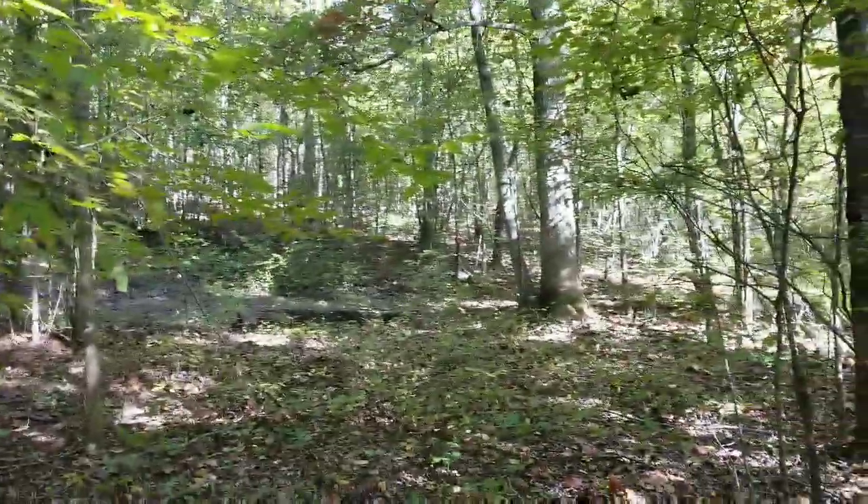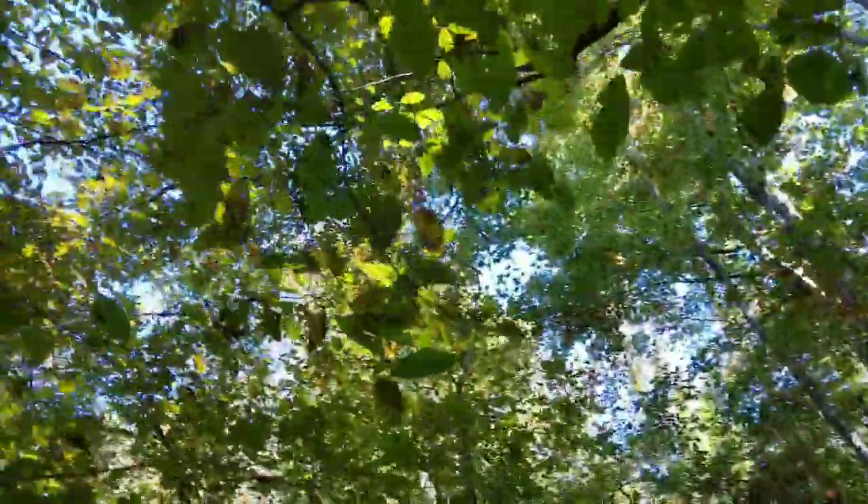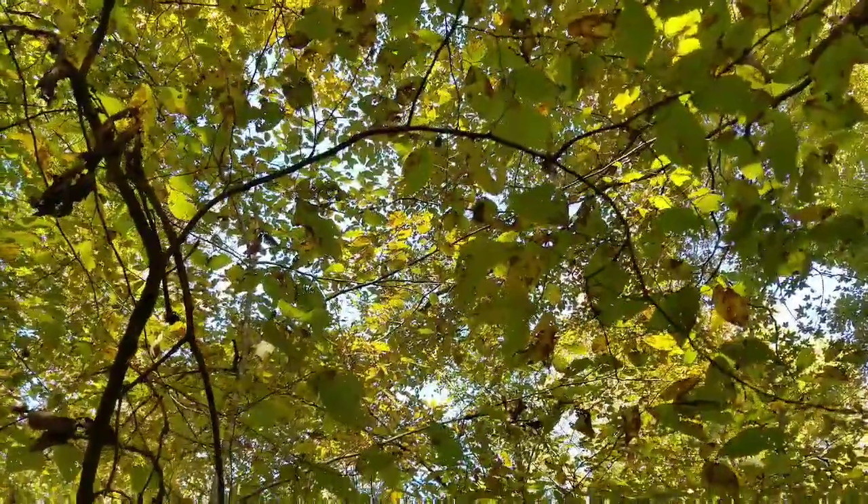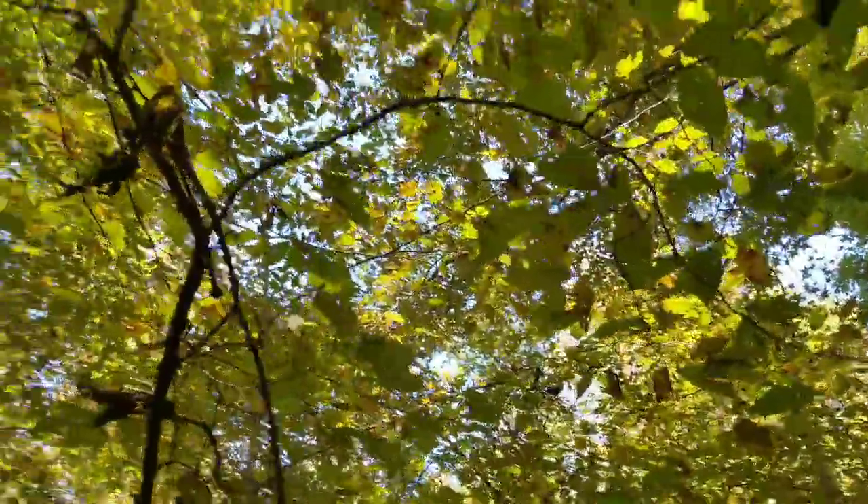We came out of Woods Road here, found another good canopy through the trees up here to shoot through, so we called crows right in here on top of us.